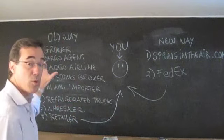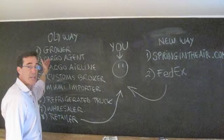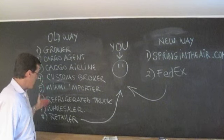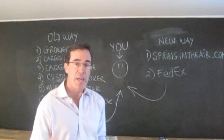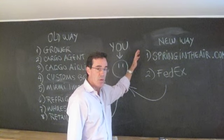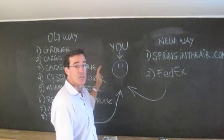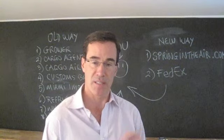Here's what goes on in flower distribution in the States. The old way: flowers come from a grower in South America to a cargo agent, to a cargo airline, to a customs broker in Miami, to a Miami importer, to a refrigerated truck line, to a wholesaler, to a retailer, who then sells the product to you, the consumer. What we've developed here at Spring in the Air is different — we are the grower in South America, we're actually in Colombia right now, we give the product directly to FedEx, and FedEx delivers to you. That's it.